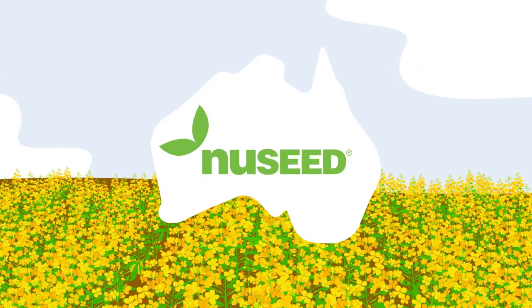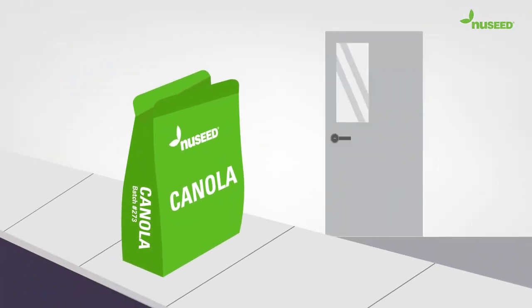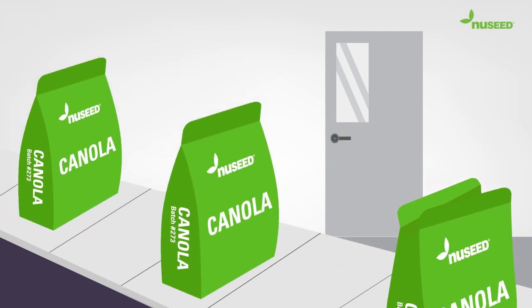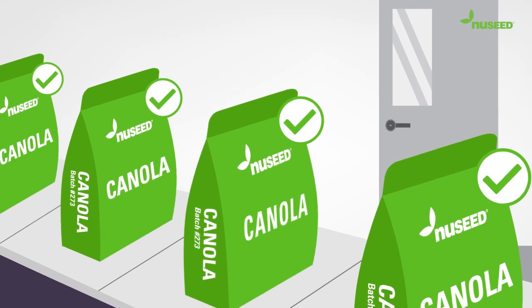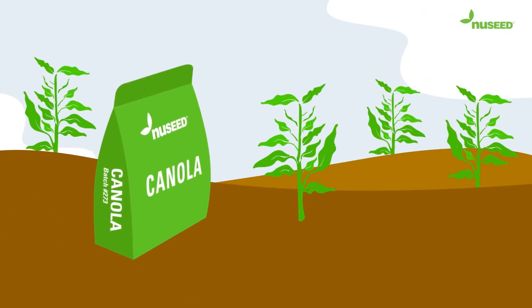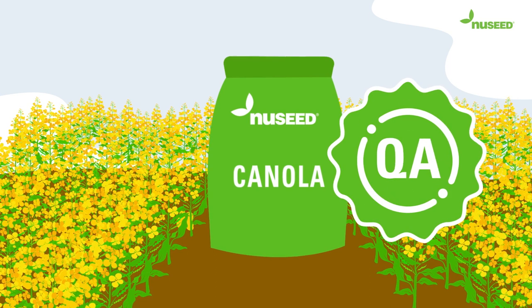More canola growers across Australia are planting hybrid seed than ever before. So how does New Seed ensure we supply you with high quality seed in every bag? We have a quality assurance process that every bag of New Seed hybrid canola seed goes through before it reaches your farm. Our QA system is based on batch control and traceability from the production paddock to the bag, and until batches meet our minimum QA requirements, they cannot be sold.